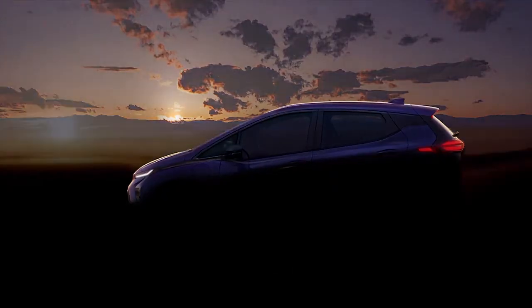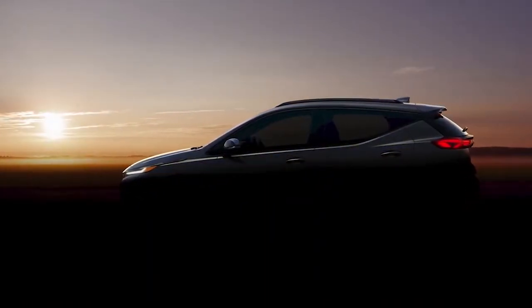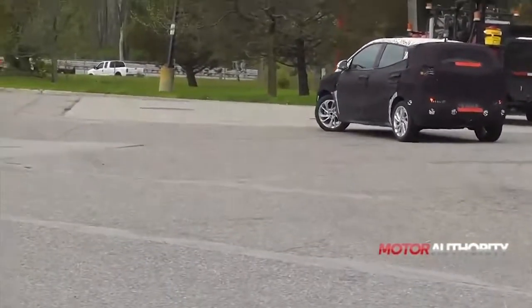Chevrolet recently unveiled a first look at its 2021 Bolt, which it's dubbing an EUV, or electric utility vehicle. This larger version of the current EV gets a longer wheelbase and more interior room.